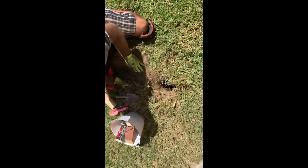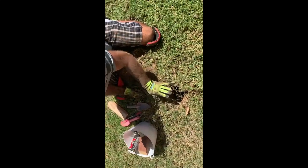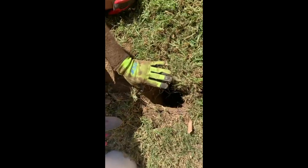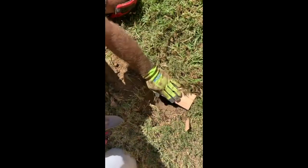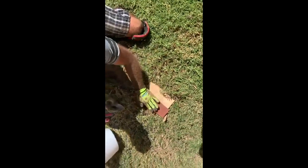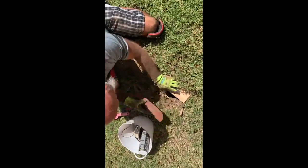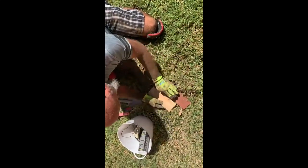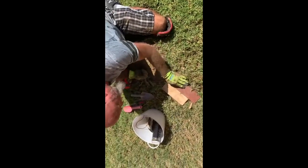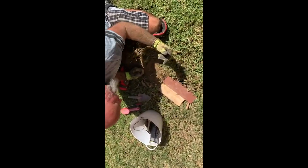Now here's a very important part a lot of people aren't aware of: if you leave the trap hole uncovered like this, the gophers will never come this way. They don't want sunlight, they don't want air. So you have to cover the trap. I just take a couple of pieces of wood and cover the hole as best as possible. You want to close it off completely; otherwise gophers can sense the air coming out and won't come back this way.